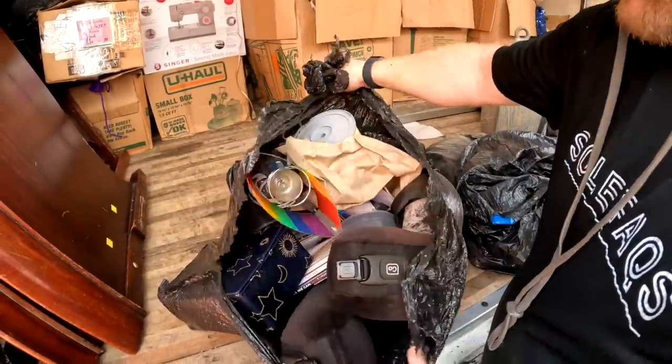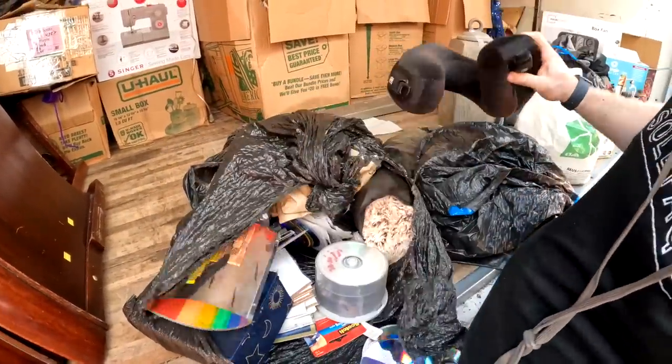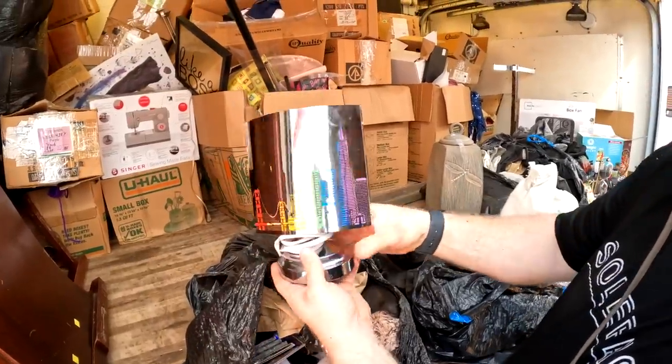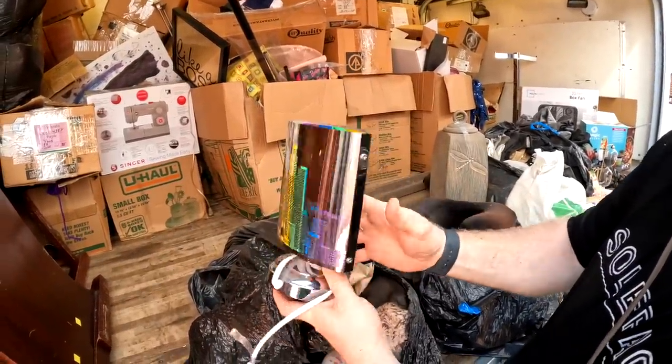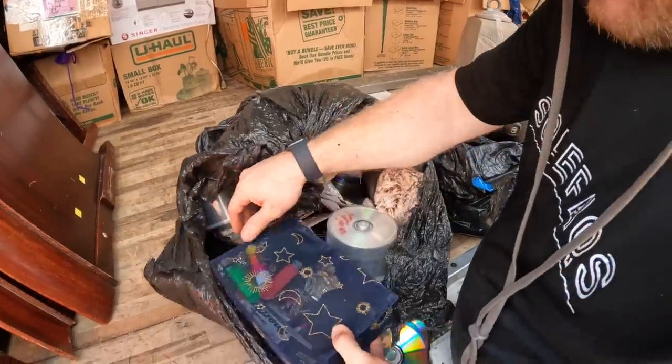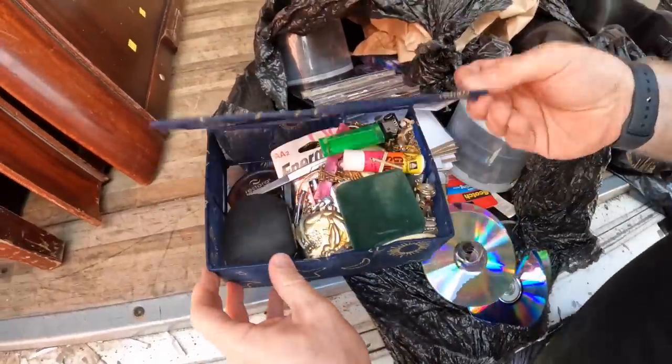Oh, whoa. Careful. Whoa. What's that? It's a fancy lamp. Oh, did it break? No. Oh no. That's cool. That's really cool. That's an old one too. Wow. I thought it broke. Oh, oh. Oh my gosh. 20 bucks, guys. I was not expecting. Okay, let me push this away. Oh my gosh. Cannot believe it.